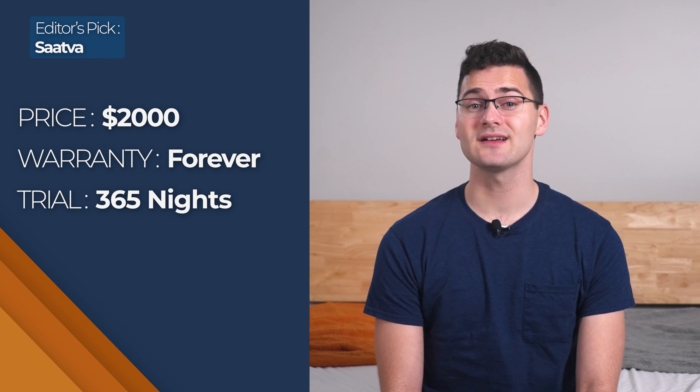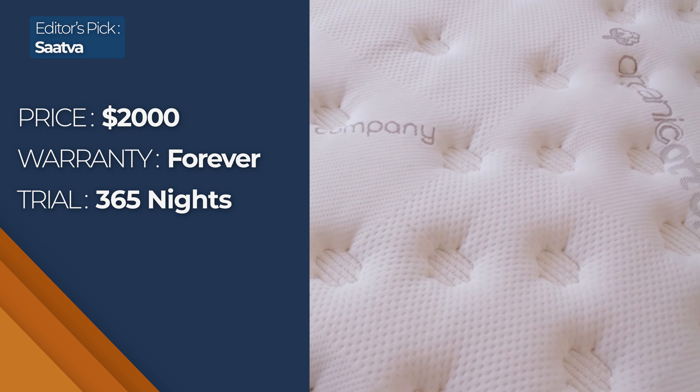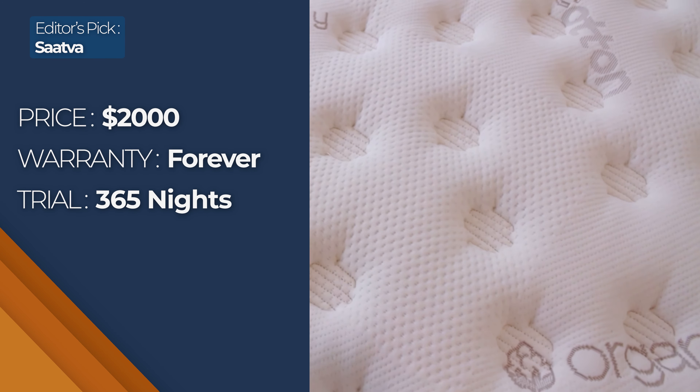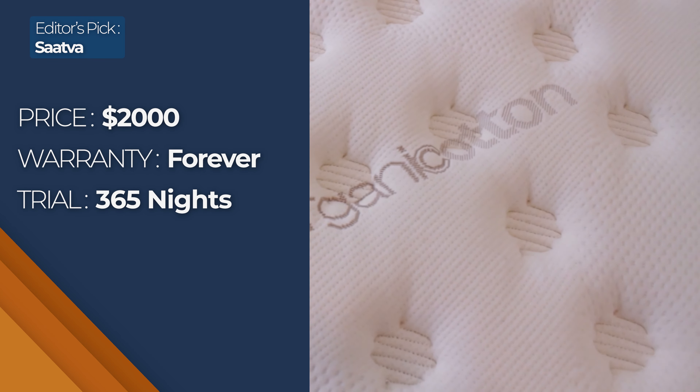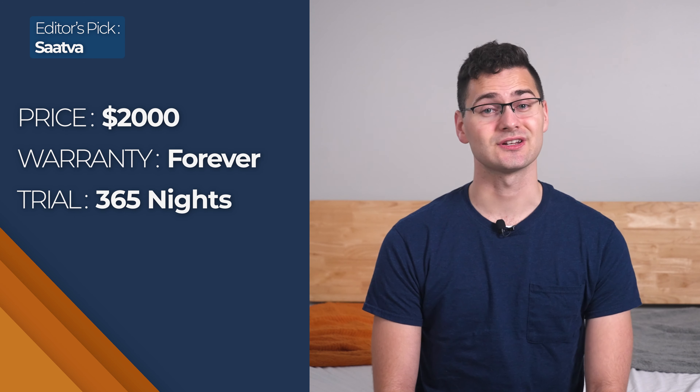A queen Saatva has a $2,000 price tag, and you'll get a 365-night trial, free white glove delivery, and a lifetime warranty. And another plus: rather than dealing with the hassle of getting rid of your old bed, they'll remove your old mattress and foundation for free.